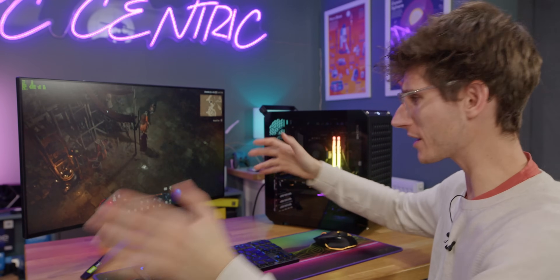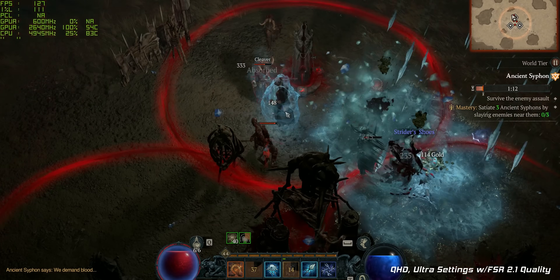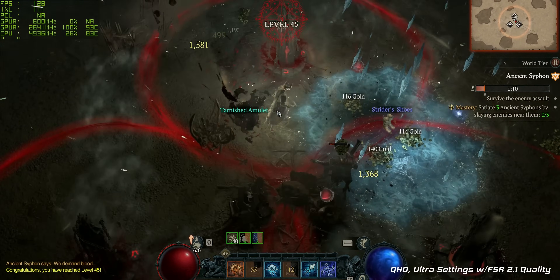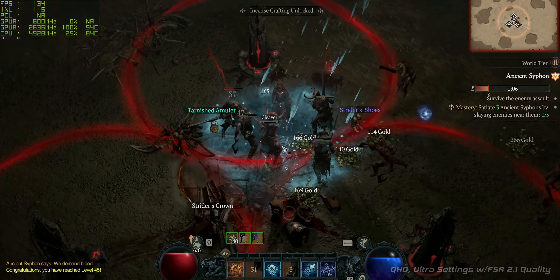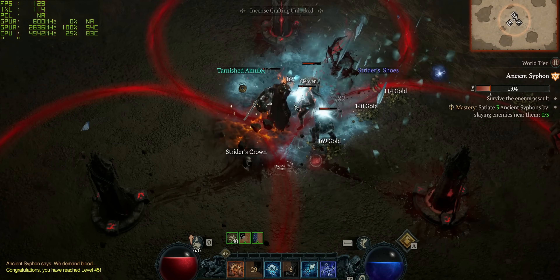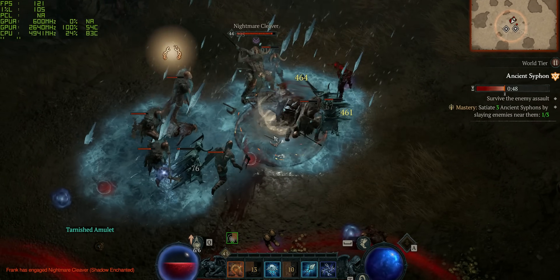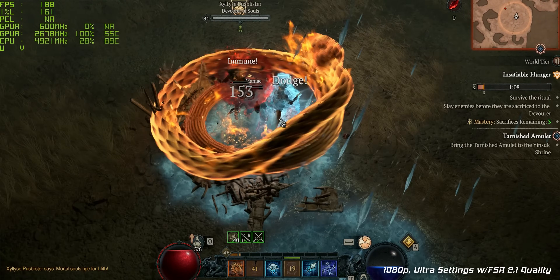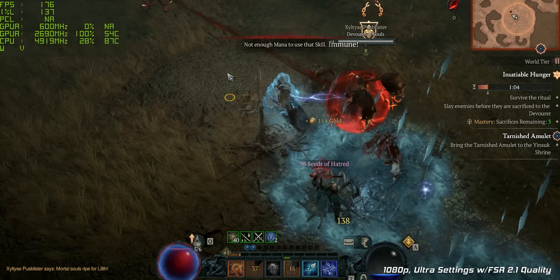Not everyone wants to play something so intense, so what about a more traditional PC game like Diablo 4? Kicking off at 1440p, you can see that our frame rate is pretty wild — we're getting around about 130 frames a second or so. It is going to vary depending on what's going on in the title. And of course, if you are playing at 1080p, then you are going to get an even higher frame rate — our current performance is set to around about 200 frames a second.